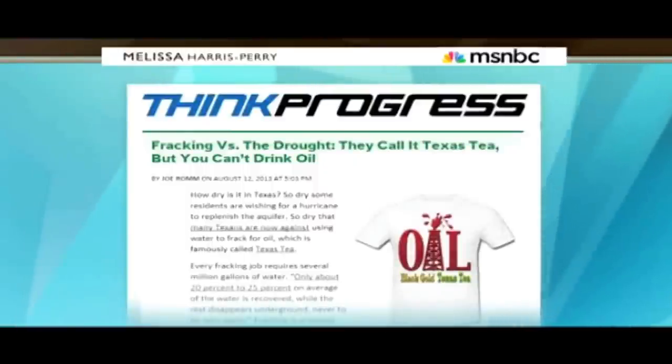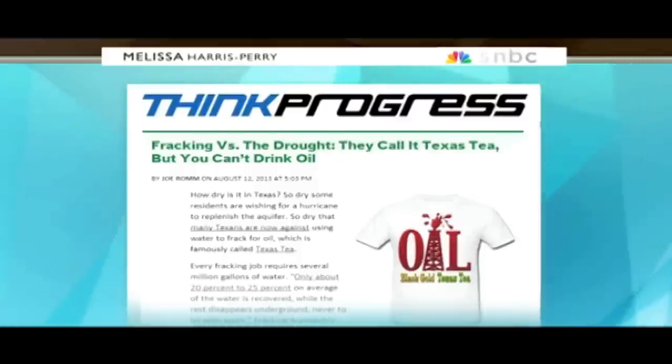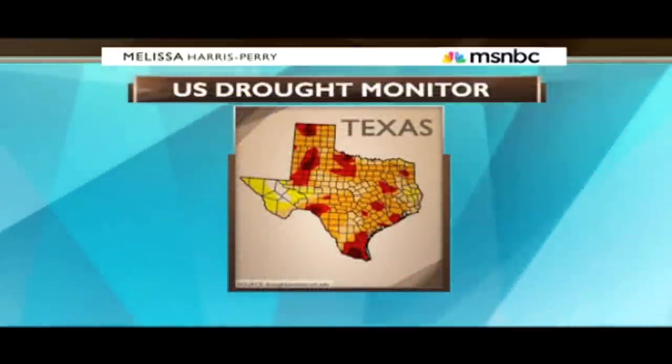According to recent reports, the practice of hydraulic fracking, more commonly known as fracking, which is used for oil extraction, is making the drought problem in the Lone Star state much worse. These areas in red on the map are parts of Texas experiencing extreme and exceptional drought.